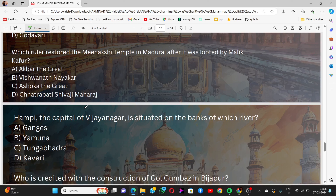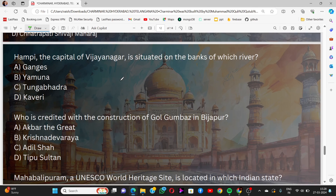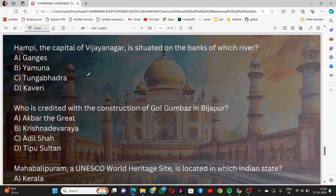Question 3: Which ruler restored the Meenakshi Temple in Madurai after it was looted by Malik Kafur? Options: Akbar the Great, Vishwanatha Nayak, Ashoka the Great, Chhatrapati Shivaji Maharaj. The answer is Vishwanatha Nayak. Question 4: Hampi, the capital of Vijayanagara, is situated on the banks of which river? Options: Ganges, Yamuna, Tungabhadra, Kaveri. The answer is Tungabhadra.